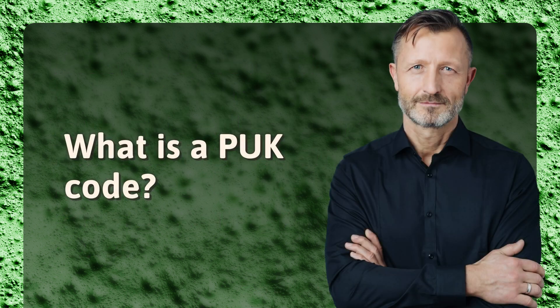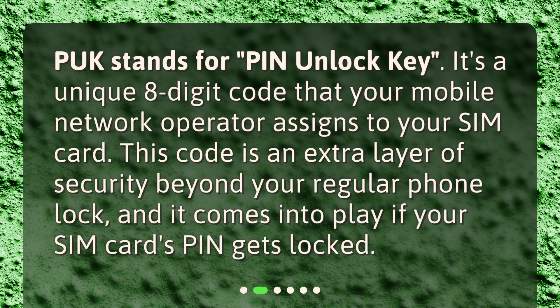What is a PUK code? PUK stands for PIN Unlock Key. It's a unique 8-digit code that your mobile network operator assigns to your SIM card. This code is an extra layer of security beyond your regular phone lock, and it comes into play if your SIM card's PIN gets locked.